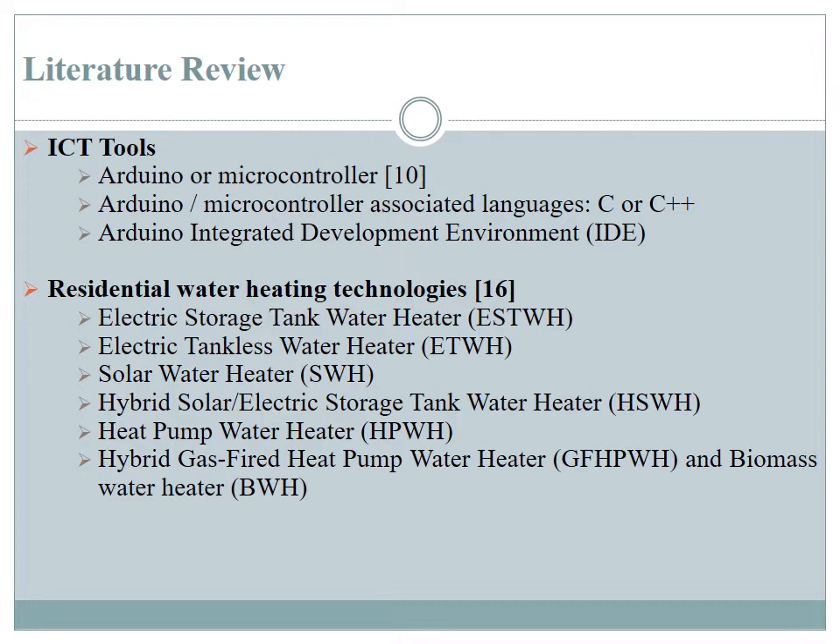The residential water heating technologies we reviewed included the electric storage tank water heater, the electric tankless water heater, the solar water heater, the hybrid solar electric storage tank water heater, the heat pump water heater, the hybrid gas-fired heat pump water heater, and the biomass water heater.